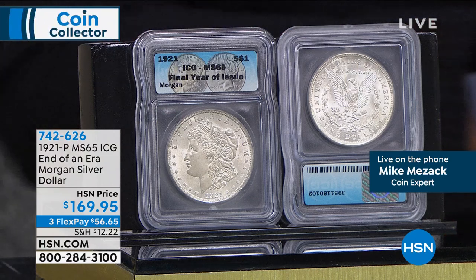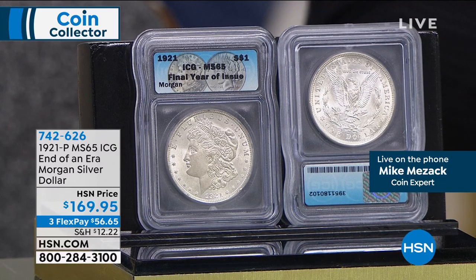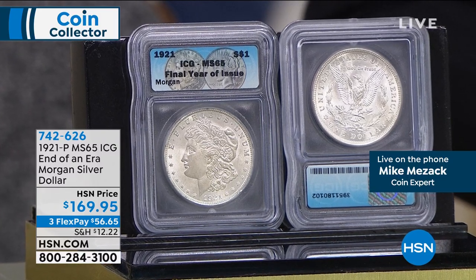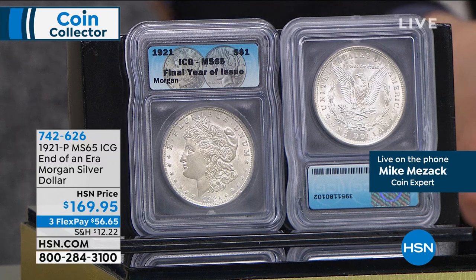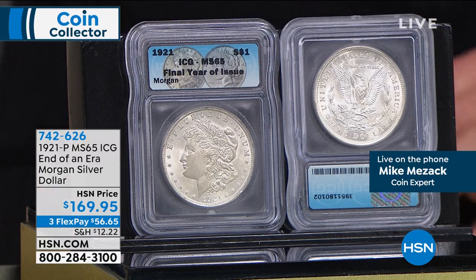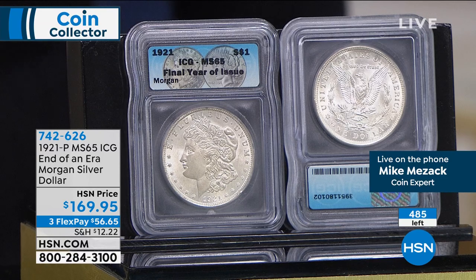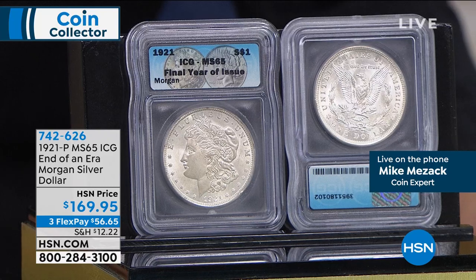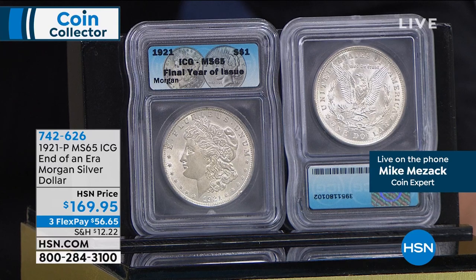This is just the 1921 Morgan. Here's the key — it's not just that it's the last year of issue, but it's incredibly high grade. This is a Mint State 65. People who buy a lot of modern issue coins are used to Mint State 70s, 69s, occasionally 68s, and they're not necessarily used to vintage coins. In the Morgan Silver Dollar, Mint State 65 is considered an extraordinarily high grade.